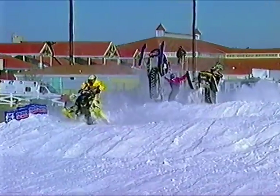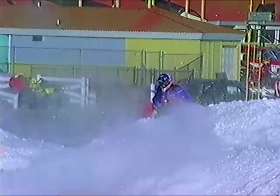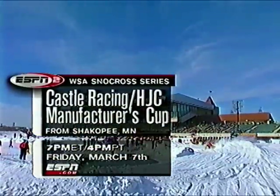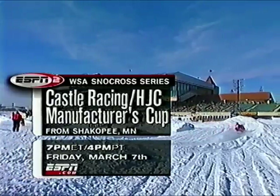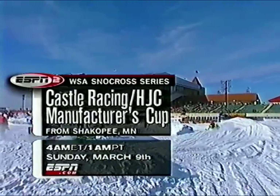Man, they were going off. Look at this big digger by Justin Tate. If you like this sort of action, make sure you see the next round from Shakopee. It's going to be coming up on ESPN2 Friday, 7 p.m. Eastern. And if you missed it, go for the re-air at 4 a.m. Eastern on Sunday.